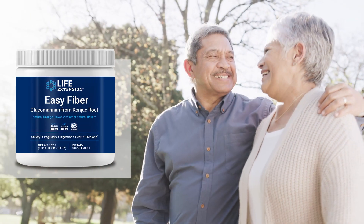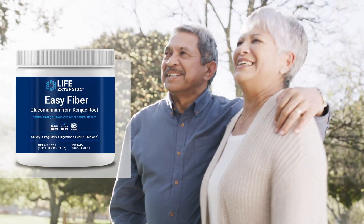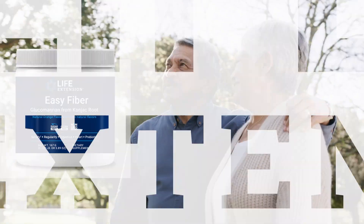So help your customers promote their regularity, digestion, and heart health with EZ Fiber from Life Extension.